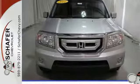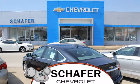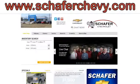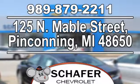See it for yourself today. Schaefer Chevrolet, serving you since 1928. We're online at SchaeferChevy.com. We're conveniently located at 125 North Mable Street in Pinconning, Michigan.